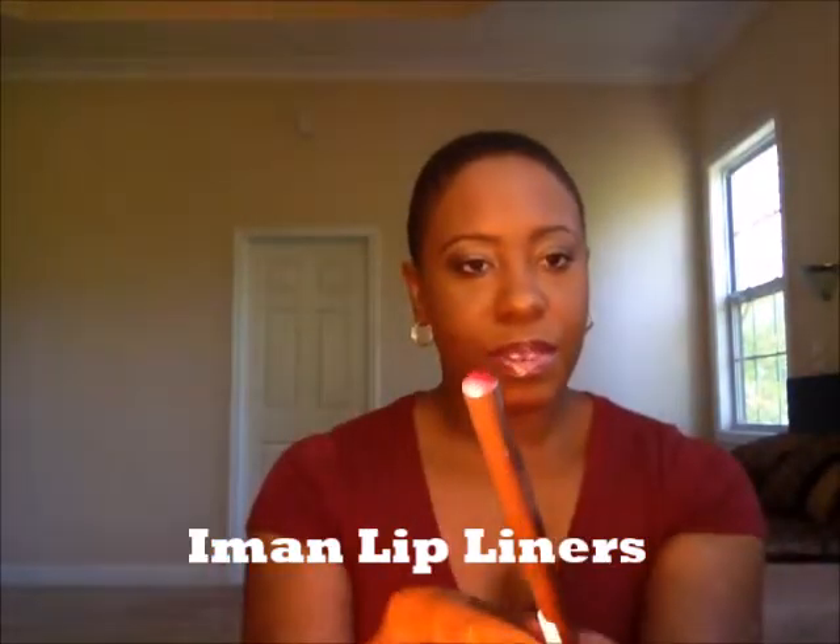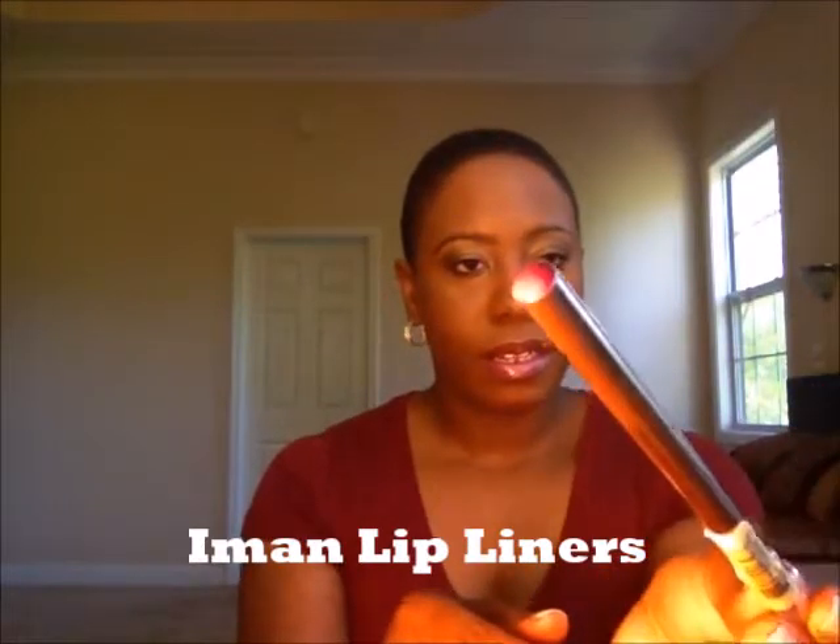Also for the lips, I picked up three drugstore lip liners and all three are from Iman. The first one is Fuchsia — I thought this would be good for pinks and pink lip glosses. This one is Espresso. I have not purchased lip liners from them before. And this one is Spice.